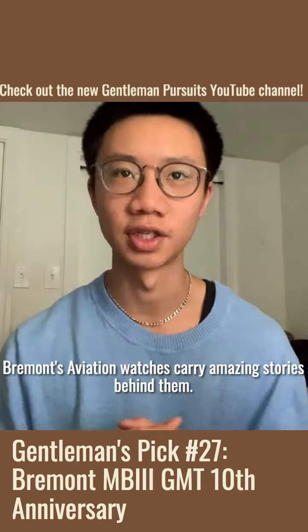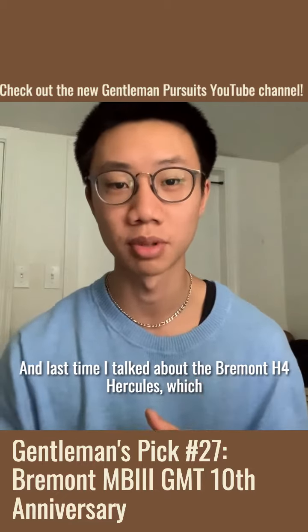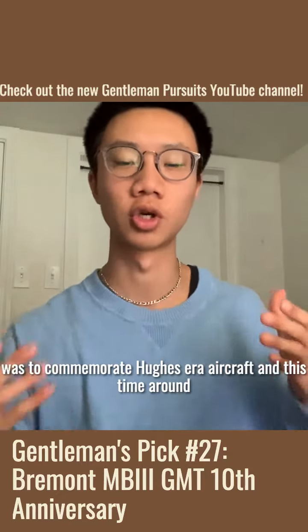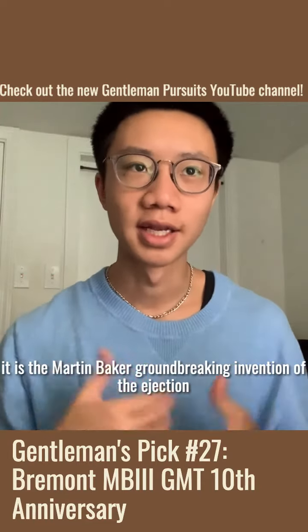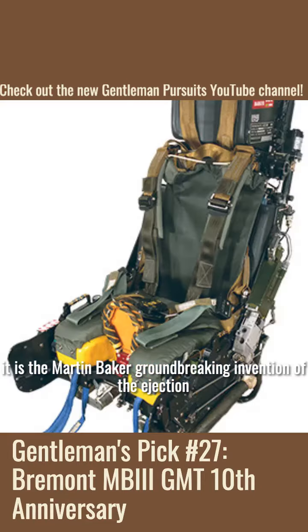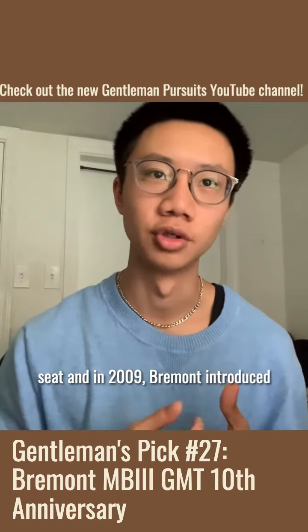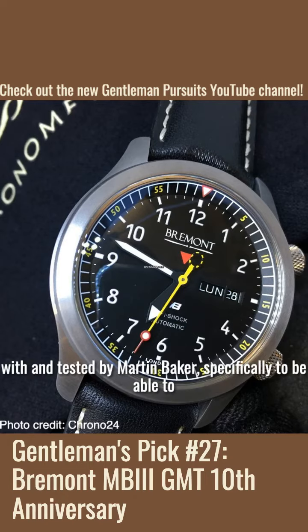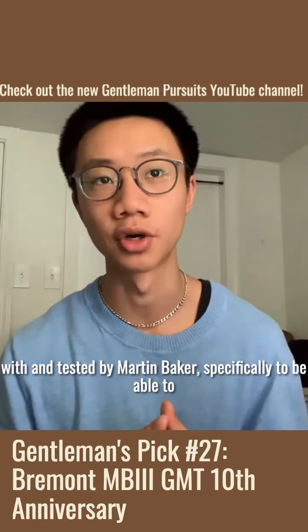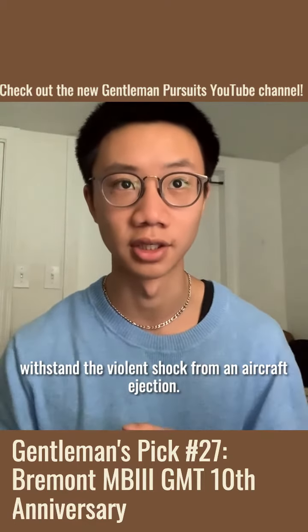As always, Vermont's aviation watches carry amazing stories behind them. Last time I talked about the Vermont H4 Hercules, which was to commemorate Hughes-era aircraft. This time around, it is the Martin Baker groundbreaking invention of the ejection seat. In 2009, Vermont introduced the MB1 to the market, and the watch was designed in collaboration with and tested by Martin Baker, specifically to be able to withstand the violent shock from an aircraft ejection.